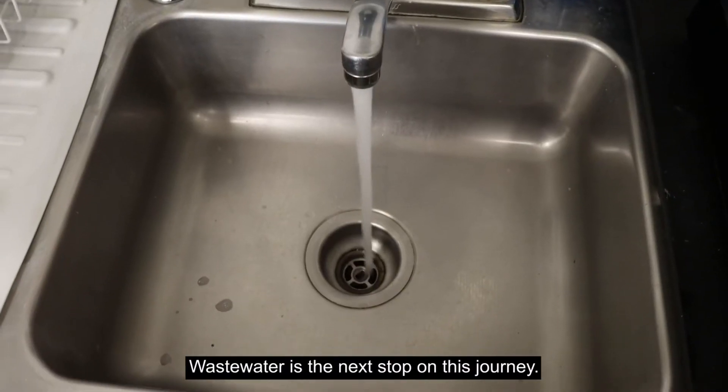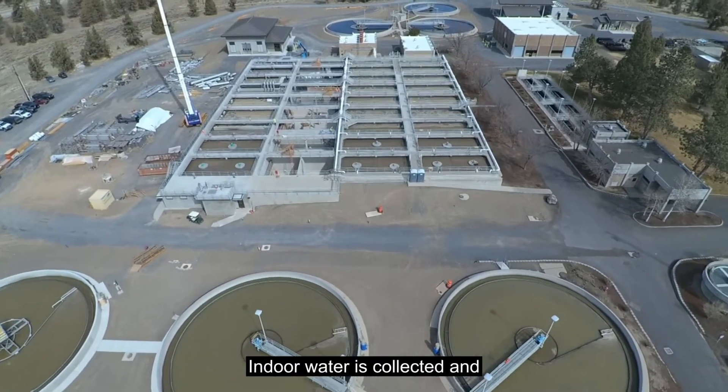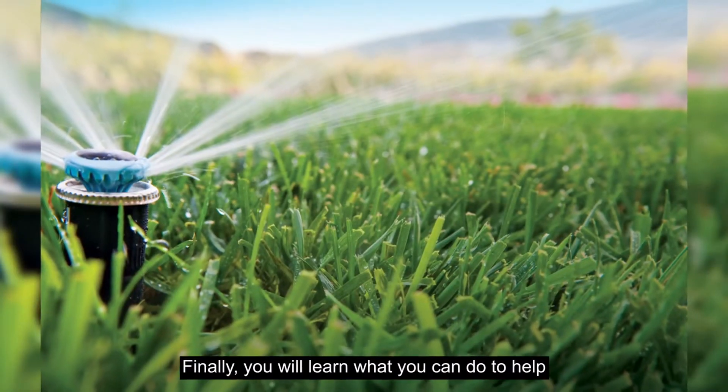Wastewater is the next stop on this journey. You'll learn how your used indoor water is collected and travels through pipes and pumps to our facility that cleans the water and makes it safe to return to the water cycle or reuse for irrigation.